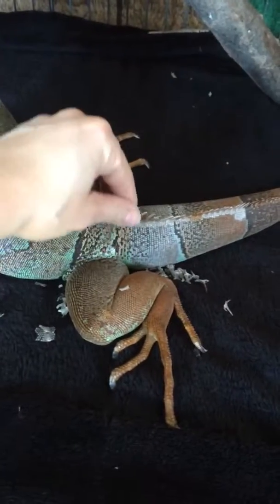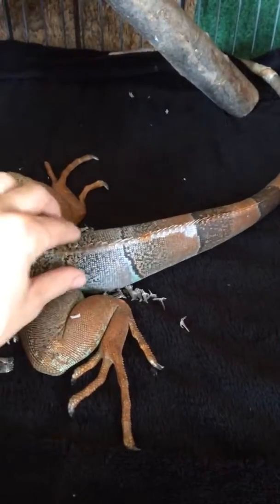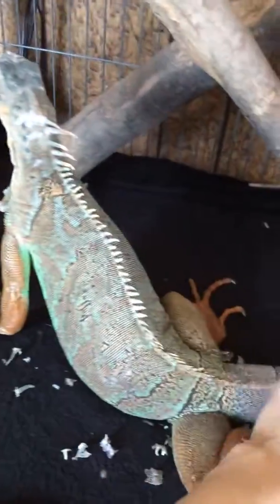She has a nice thick tail — her tail is nice and thick, meaning she has put on a lot of weight. Her tail used to be really skinny through here, so she's been putting on a lot of fat with this diet that she's on.